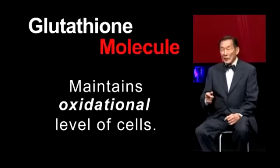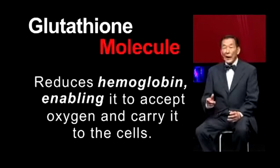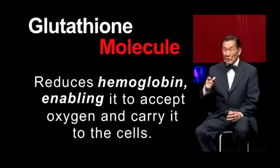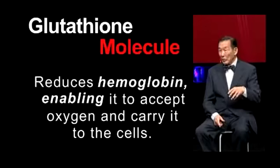In other words, if it's an oxidized hemoglobin like in methemoglobin, oxygen cannot bind to methemoglobin. Therefore, methemoglobin is not any good for carrying oxygen to your cells. It is glutathione that reduces hemoglobin to the plus-2 state, which is the reduced state, so that it can accept oxygen and carry it throughout your blood.